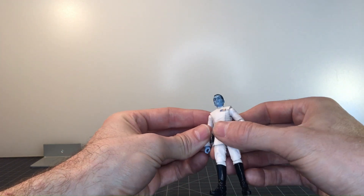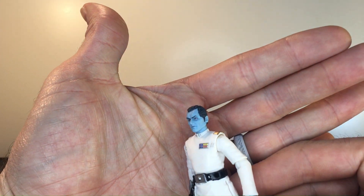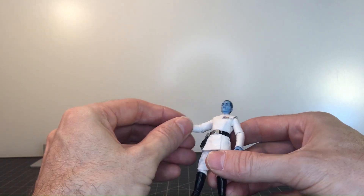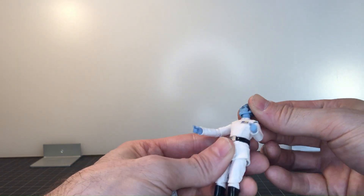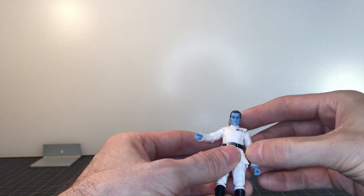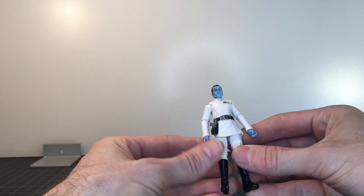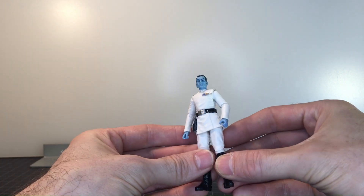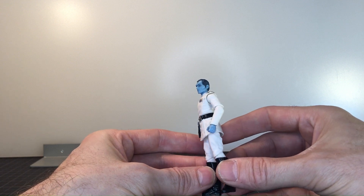The head sculpt is wonderful — they did a really good job with the eyebrows and face. Definitely a pickup. He does have the blue skin, so customizing him would be tricky, but you could probably pop the head off and swap hands to make him a human figure. Overall a great looking figure, and it's great to finally get some Rebels figures from the show.